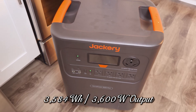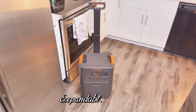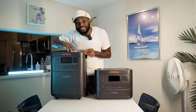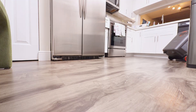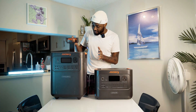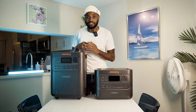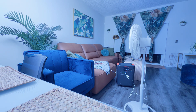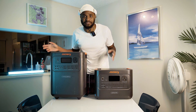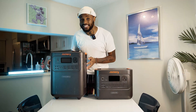The 3600 Plus also puts out 3,600 watts of output, but bumps storage to 3,584 watt-hours. Here's the kicker — it's expandable up to 21 kilowatt-hours, that's seven times more storage potential. It includes wheels and a retractable handle, making it a true suitcase-style generator. This one is built for households of three to six people, whereas the 3000 is ideal for one to two people.